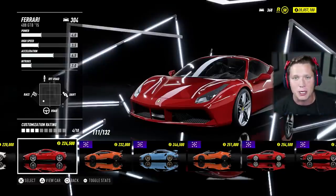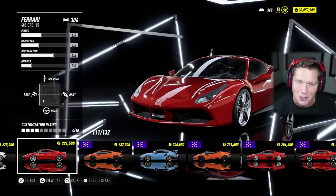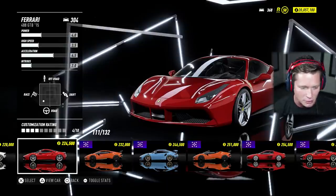What's up guys and welcome back to Need for Speed Heat. Today we are going to be purchasing our first Ferrari and I'm pretty excited about it. This is going to be a 2015 488 GTB. It's a level 304 here stock and it's going to run us about $224,000.